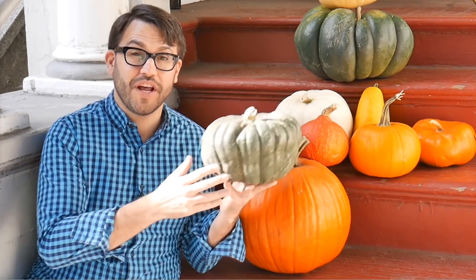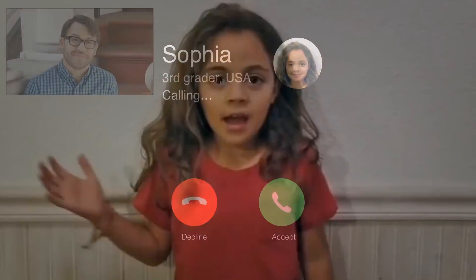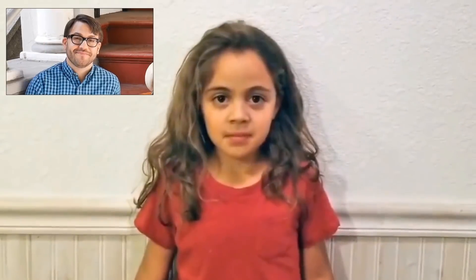Someone named Sophia has a question about the classic orange pumpkins. Let's give her a call now. Hi, Doug. Hi, Sophia. I have a question for you. Why are pumpkins orange?